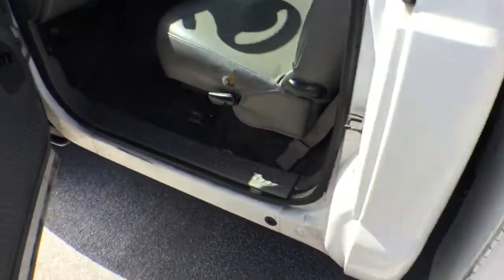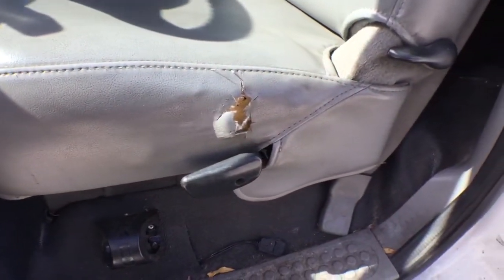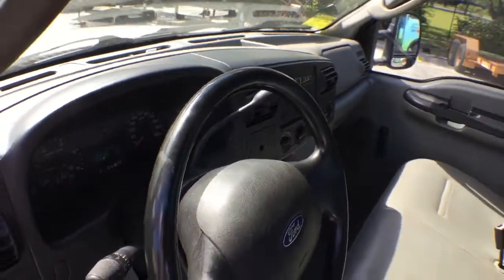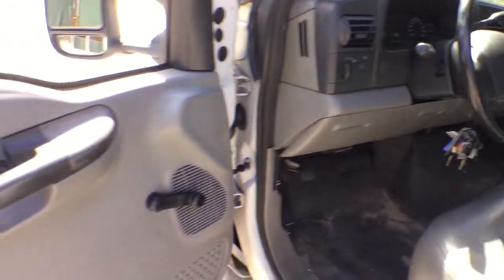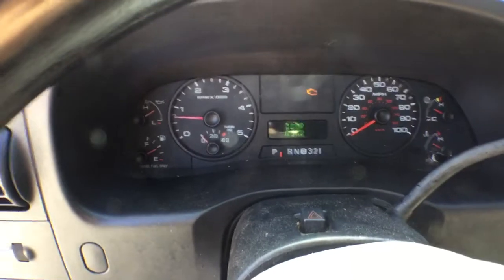The bench seat is nice all across the back and bottom; the side bolster is torn. The dash is nice with no rips or tears, and the AC is blowing ice cold. The steering wheel is nice but sticky. The door panels are nice, the floor mat is nice, and the pedals look good — no doubt it has those 61,000 original miles.